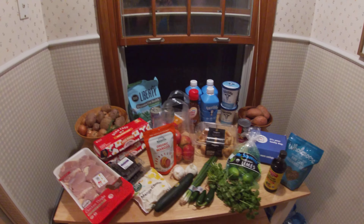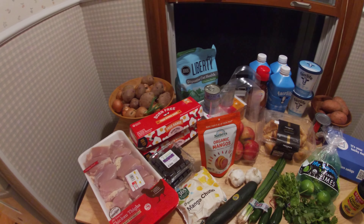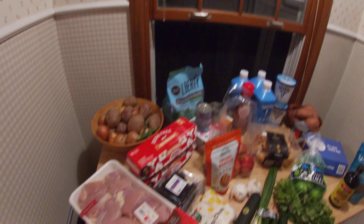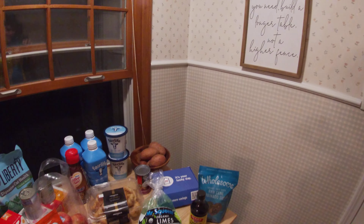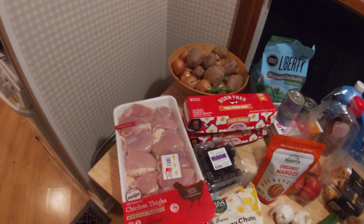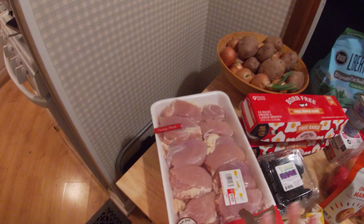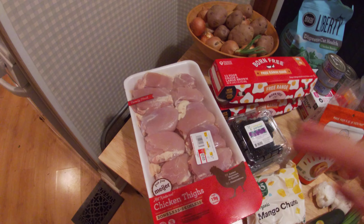Hi guys and welcome back to my kitchen doing another grocery haul video today. You guys seem to really like that last time so let's get started. Today I bought two packs of chicken thighs. I love using chicken thighs —